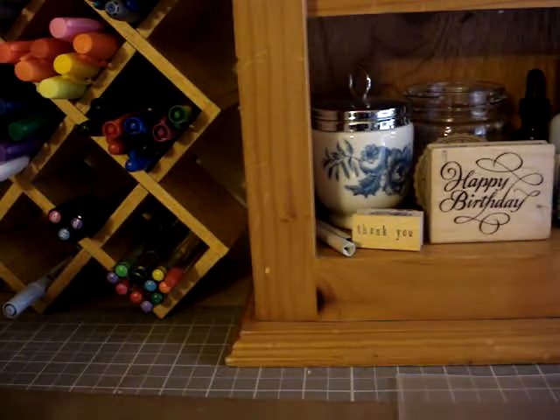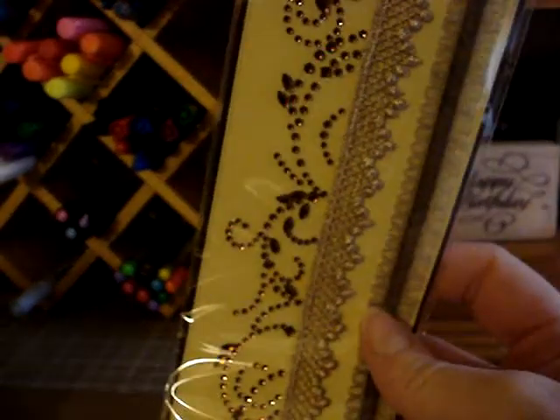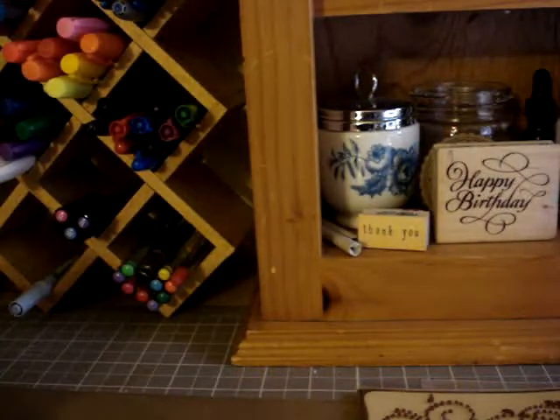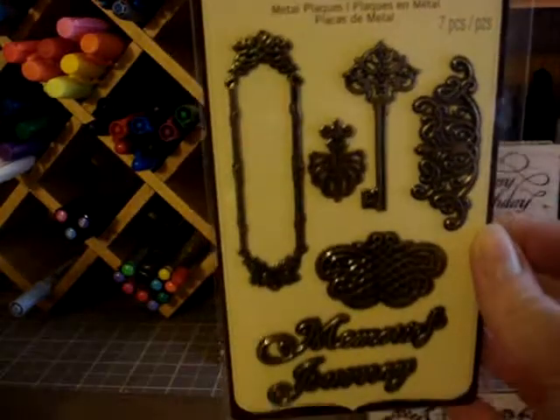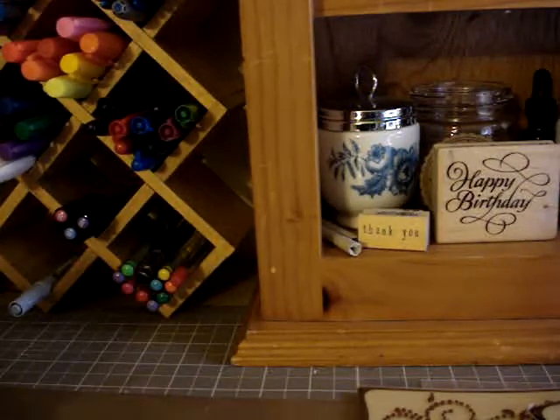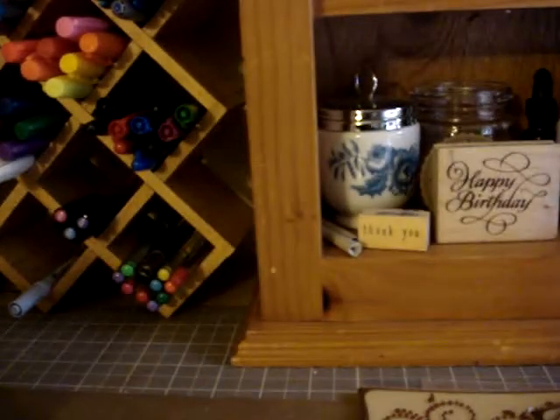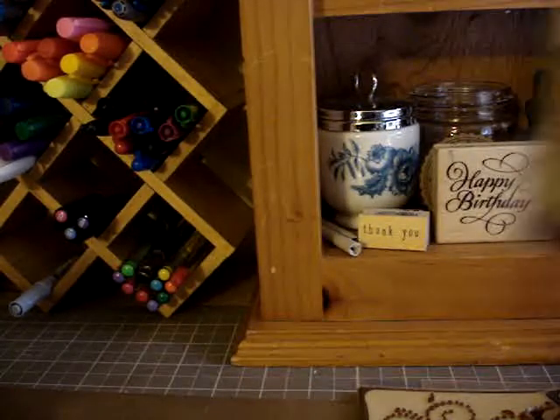I was at Michael's, and as you probably have already seen on several other videos, all their Recollections embellishments were on clearance for $1.99 each. So I picked up this really pretty kind of brown bling with the lace, and then I got these metal embellishments, really cute. And then I got some of the butterflies in pink and blue.